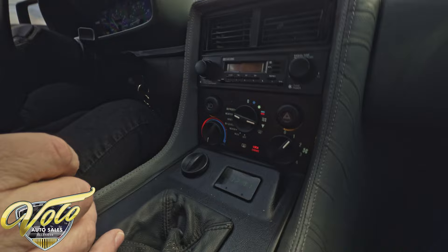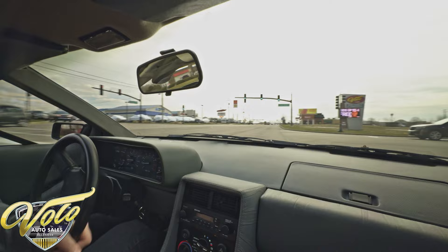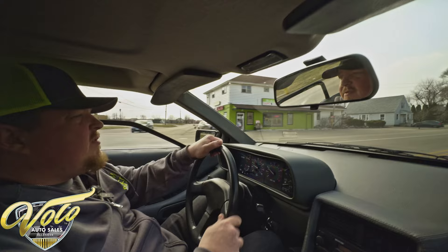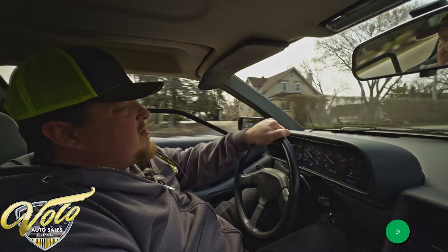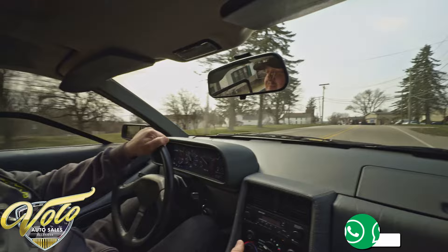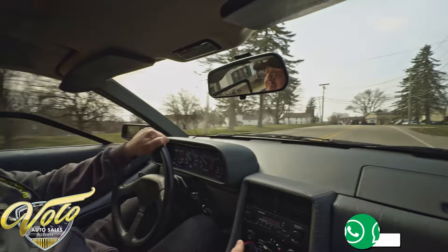If you'd like to come check this car out yourself, by all means, you're more than welcome to come visit us in beautiful Volo, Illinois. We're about an hour drive outside of Chicago, about a 30-minute drive outside of O'Hare International Airport if you need to fly in. If you're interested in this one, give us a call, talk to one of our consultants and you can arrange a test drive. It's a lot of fun, I'd highly recommend it. Check out all the pictures, details and video on volocars.com.